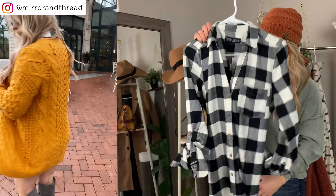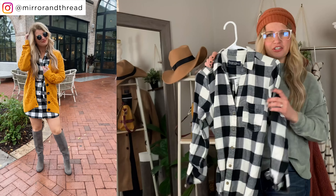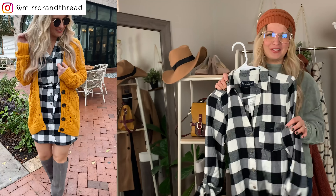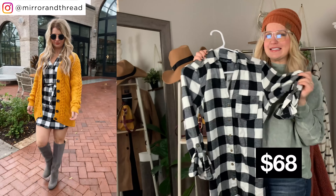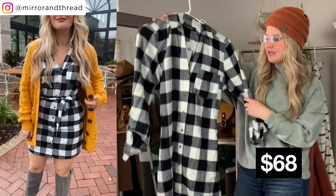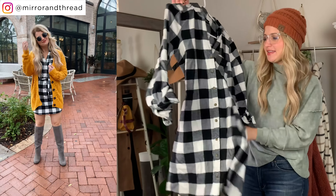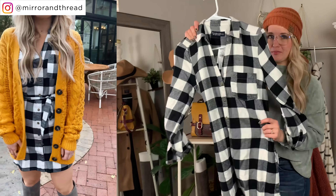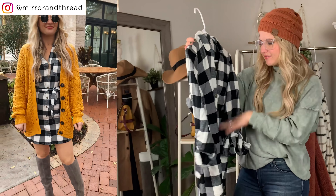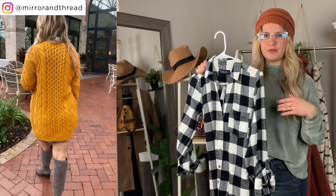I was really impressed with this shirt dress. The material is better than most flannels I've touched — very soft, not stiff in the slightest. It has pockets on both sides, and it would be great for business casual workwear. I have the small, but I'd say it runs a little small, so if you're between sizes, size up one.